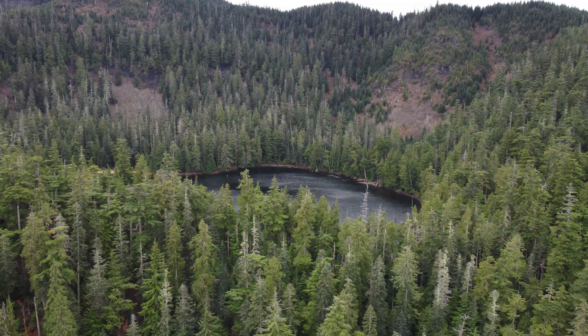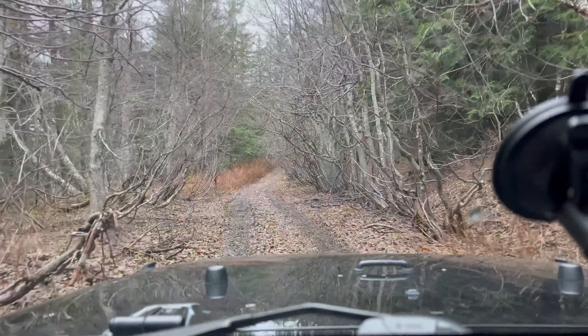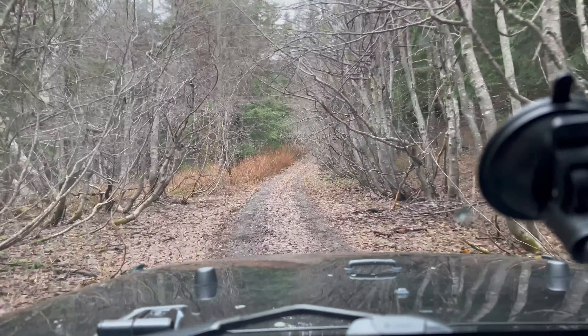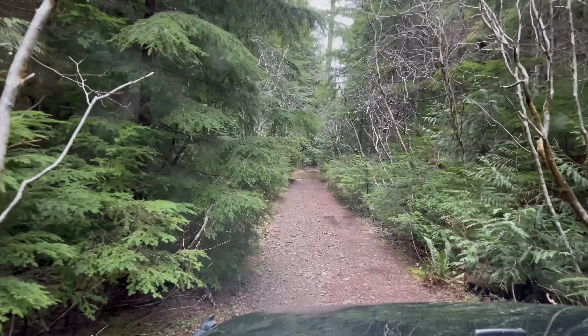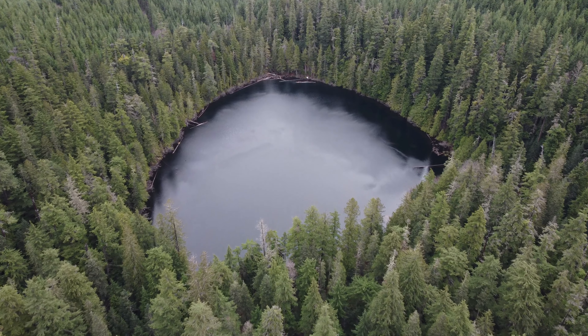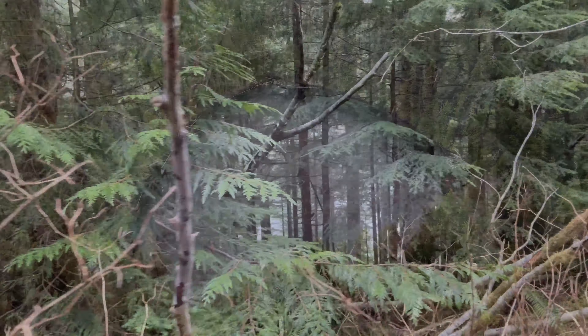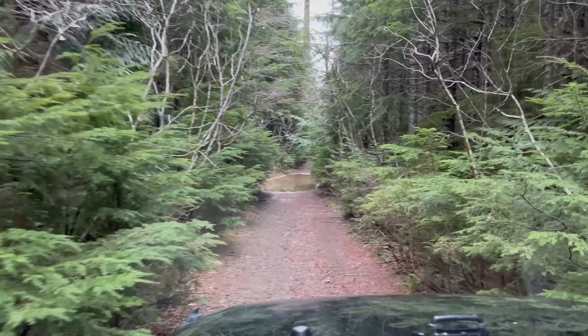Well, we wanted to get off the beaten path. I'm pretty sure this qualifies. Holy shit. We're almost here. Unbelievable. Kind of see it down there. Wow. Oh my.